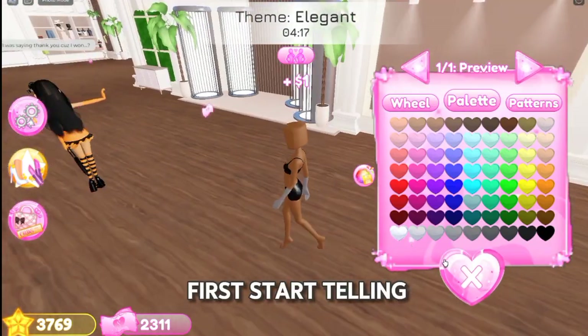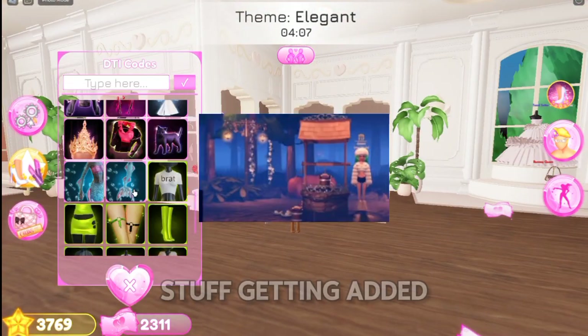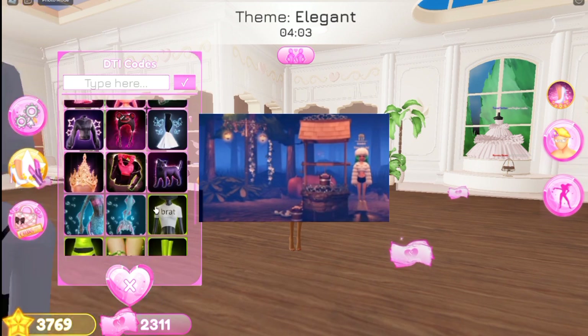I'm gonna first start telling you guys that we're getting a new lobby map, and maybe also a runway and a few spooky things getting added in the dressing room. But who knows?